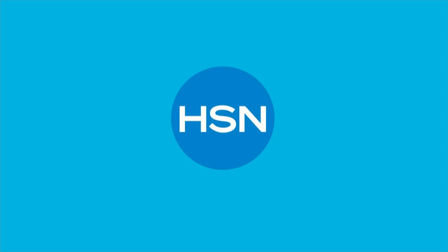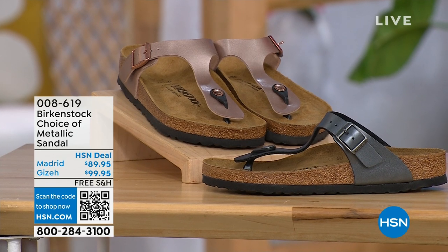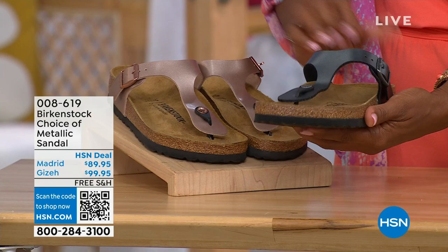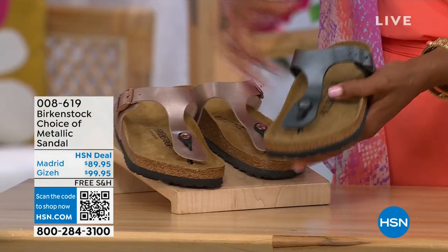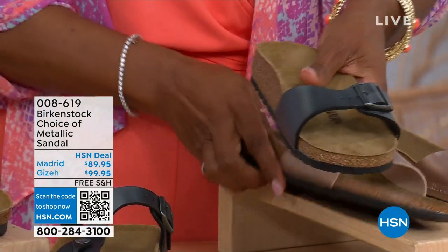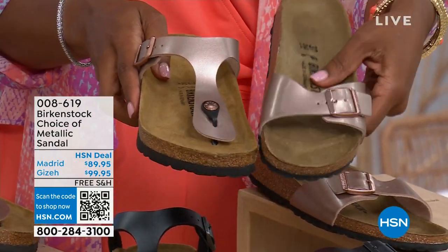Let's move on over to our next options. We have a full hour of Birkenstock this afternoon. If we were just talking about metallic options — black metallic or copper metallic — not only do you have the choice of colors, but also styles. This one is called the Giza and it goes between the toes — very popular. And this one is called the Madrid, the original, in black metallic or copper metallic. The Giza goes between the toe; the Madrid does not — it's a really great slip-on.